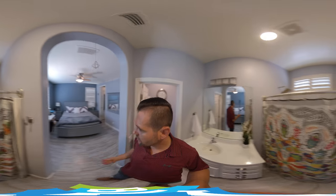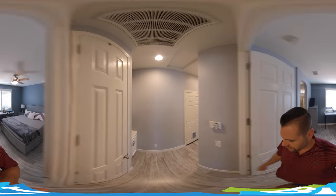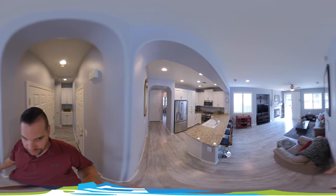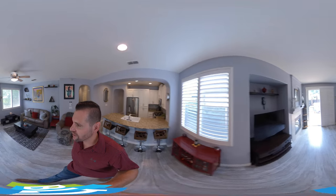Overall, extremely clean house. Priced well — it's going to be one of the best-priced homes in the Natomas area. If you'd like to see it in person, feel free to reach out to me, Brandon Leon, the listing agent. Actually, you know what — let me show you the outside.